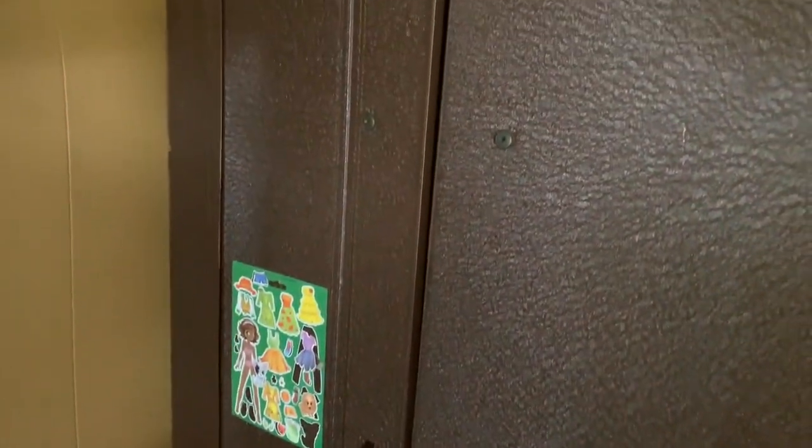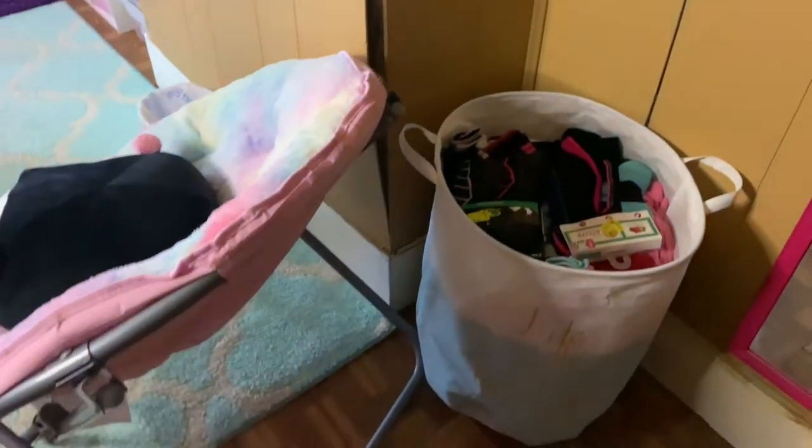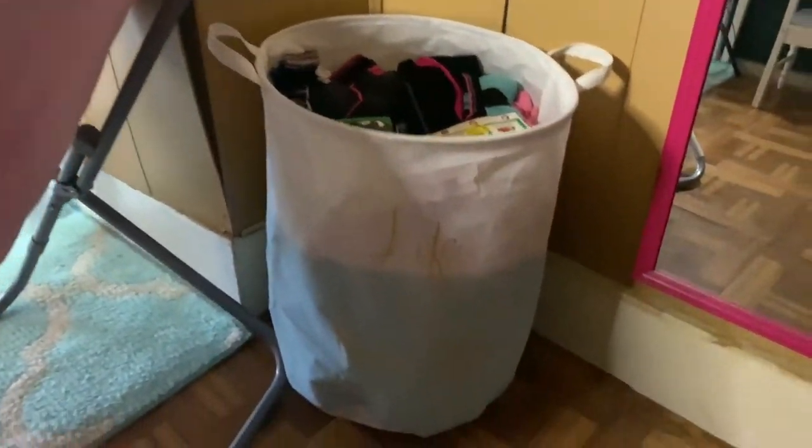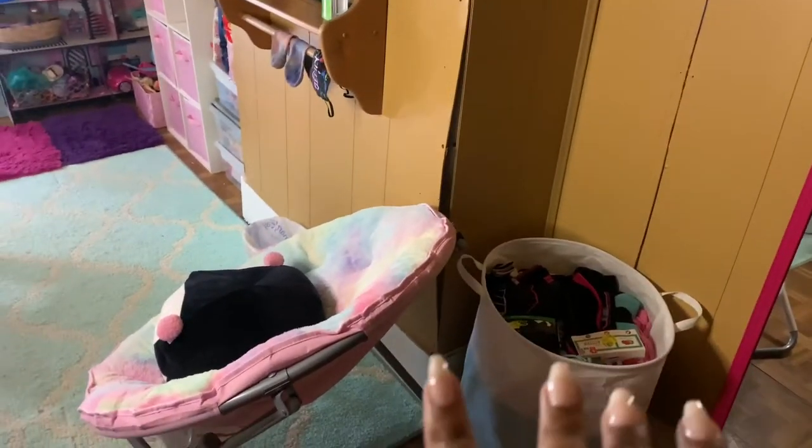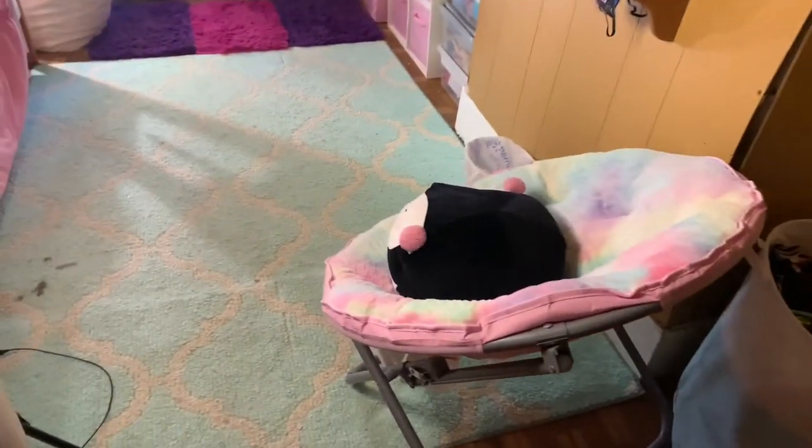This right here is her little closet area. This right here is her laundry basket. I took all her winter clothes out, so there's stuff in there — new socks I still need to wash.